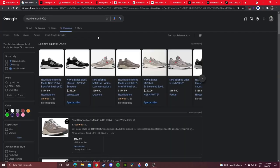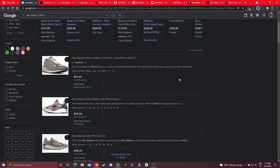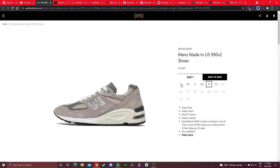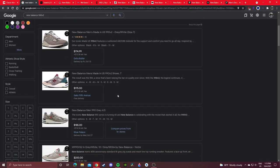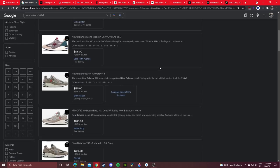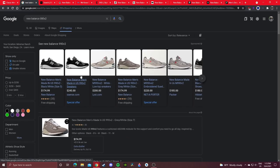Next up we have Google. You're not buying from Google, but you Google search the model or collaboration you want, go to Google's shopping tab, and they'll show results from various sources. For example, searching the New Balance 990v2 will show direct links to in-stock pairs from sources like Extra Butter and Saks Fifth Avenue. It's not the most reliable way, but you can find basically anything in stock from various sources.